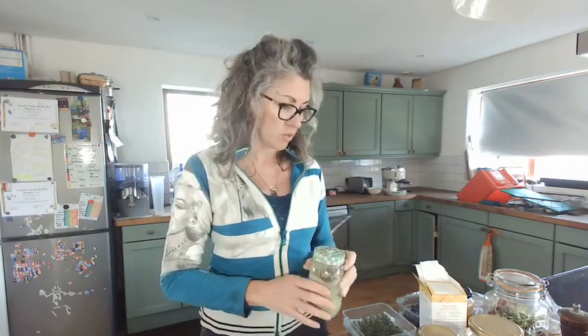Having a smoothie in the morning that has good fats and good protein — hemp protein, hemp seeds, some good oils whether it be hemp oil or coconut oil — plus half a teaspoon of cinnamon can really help balance your blood sugars.